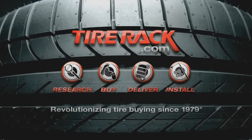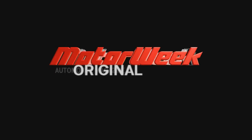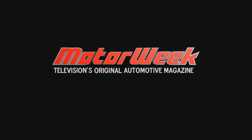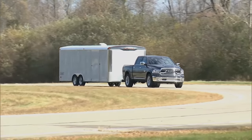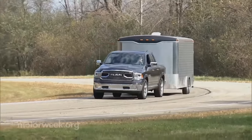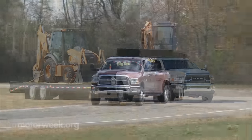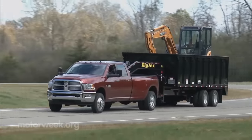Motor Week is made possible by Tire Rack. We're certainly no strangers to Ram trucks, but with everything automotive moving forward at a rapid pace, we grabbed an opportunity to see what's new with FCA's full-size haulers.